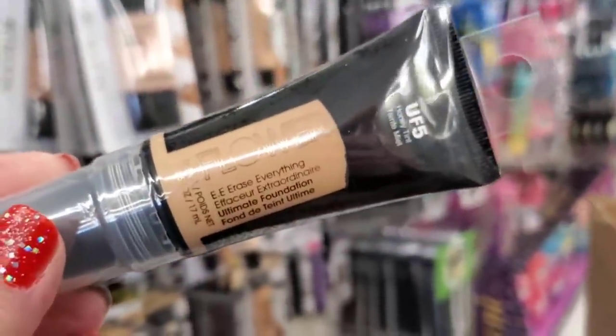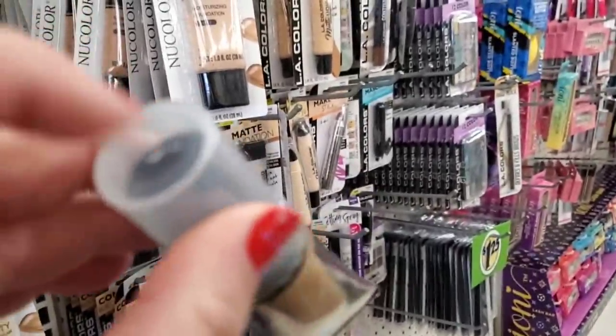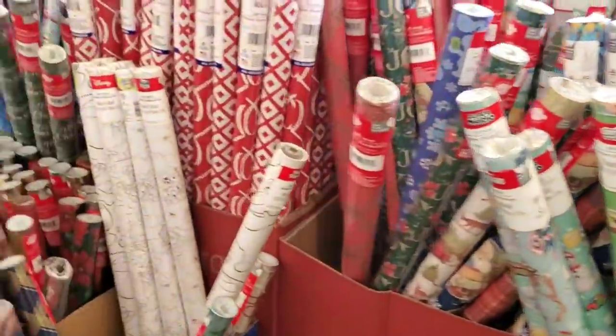I have a new shade — UF5, the darkest I've seen yet of the Erase Everything All-Over Foundation. It does come with a brush on the end. This is an awesome foundation. And just the day before Christmas there are still tons and tons of gift wrap for your last minute wrapping needs.